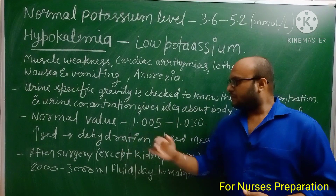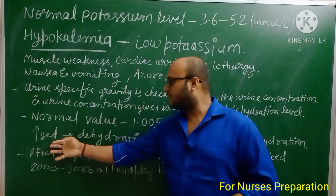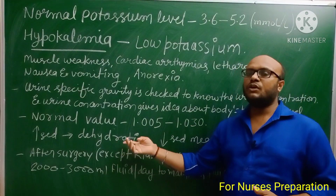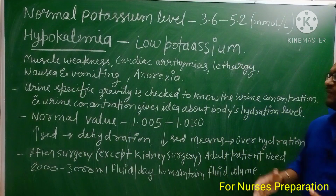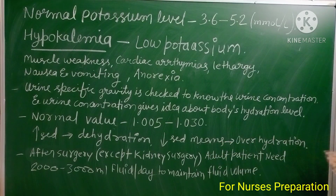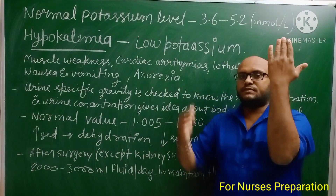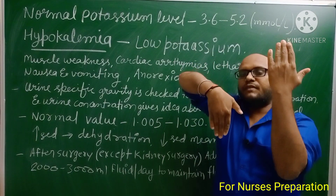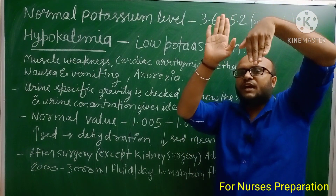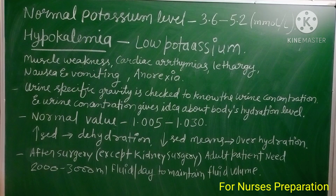If urine specific gravity increases in a person, it means the person's body is dehydrated — they have low fluid levels. If urine specific gravity decreases, it means the person's body is overhydrated. To remember this: urine specific gravity and body hydration level are opposite to each other. If USG increases, hydration decreases; if hydration increases, USG decreases.